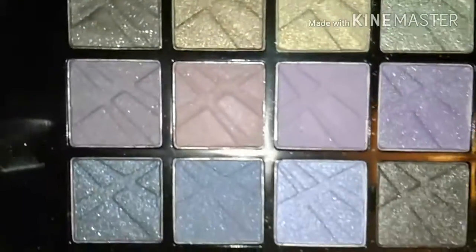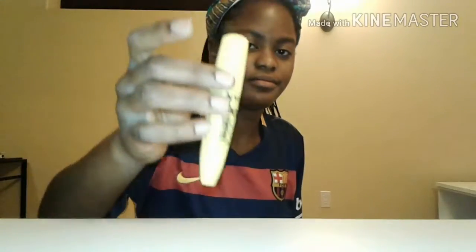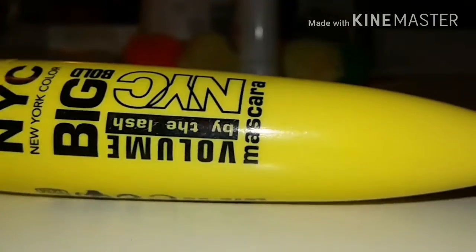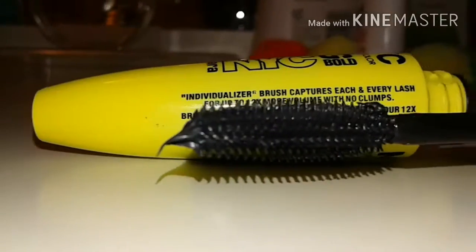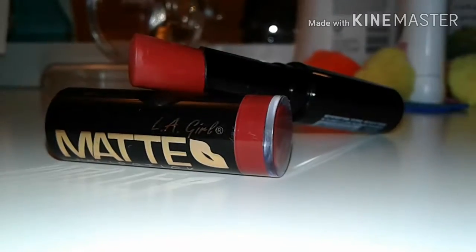I really like the colors, they're very pretty. Then I have some volumizing mascara and a lipstick — I think it's a nice color. It's a dark matte red color that I really really like.